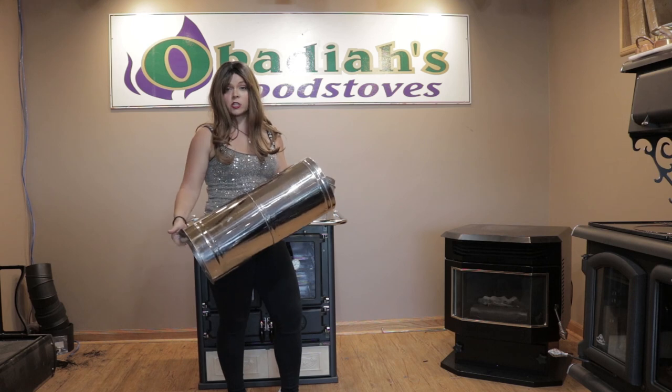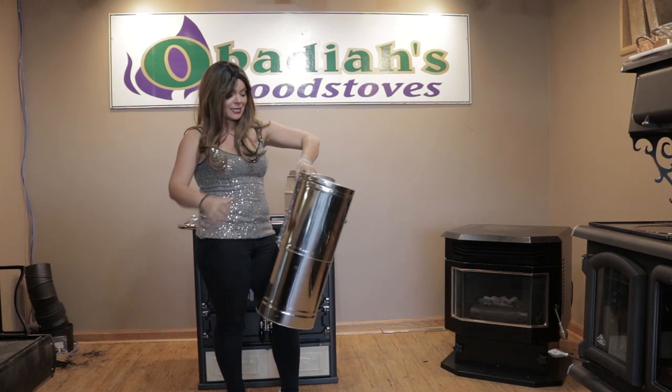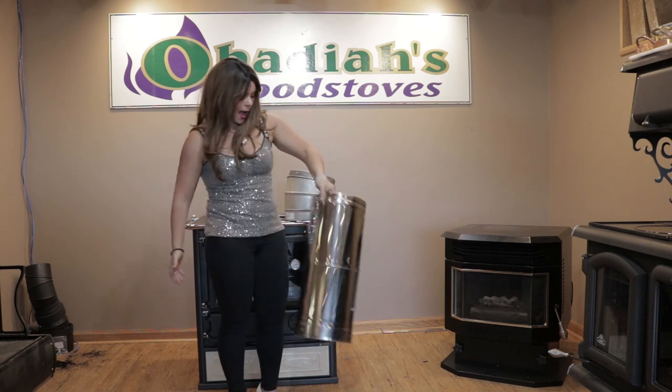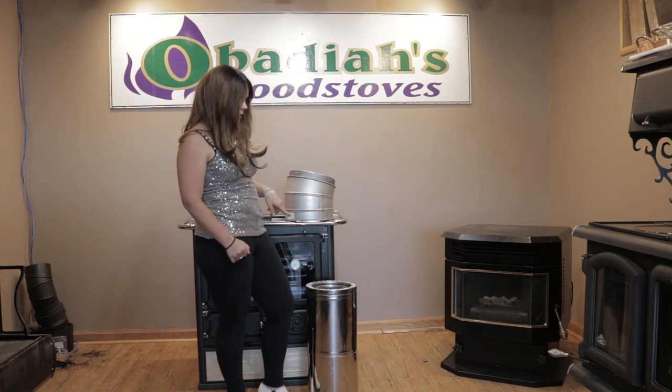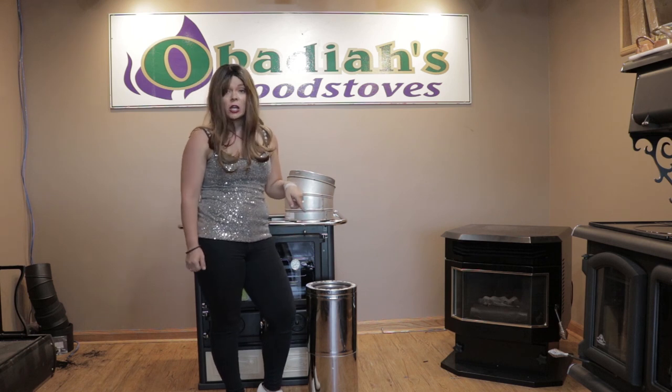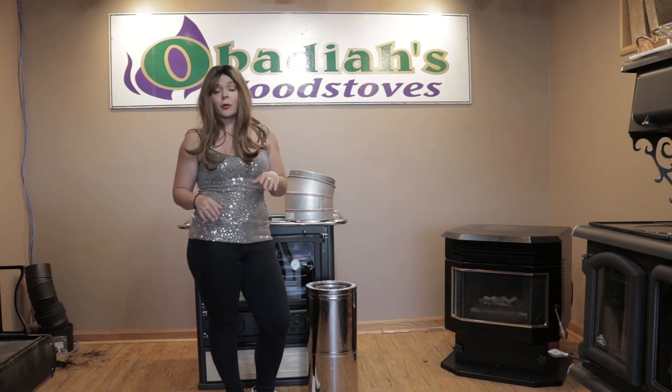This one has a finish of stainless steel — this particular piece is going to be the Ventus brand of chimney. All of Ventus's exterior pipe actually comes standard in stainless steel, and all of their pipe is also going to be rated to Canadian standards, which means it is rated to a higher temperature rating.